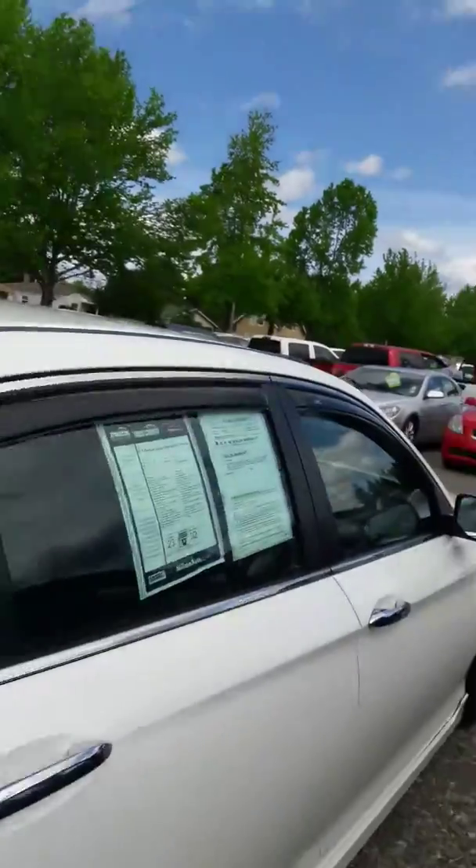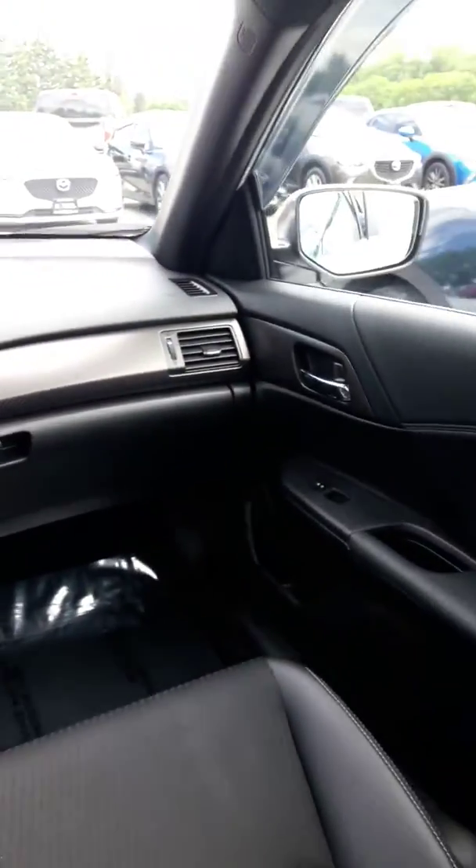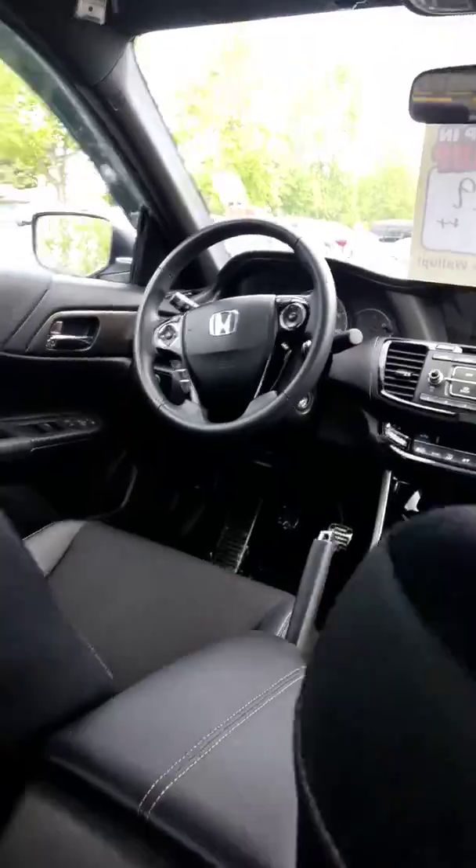Let me get the rear seat for you, then I'll shoot the front. All-weather mats on there — shows pride of ownership. Somebody took care of this vehicle, as you can see with the low miles on it.